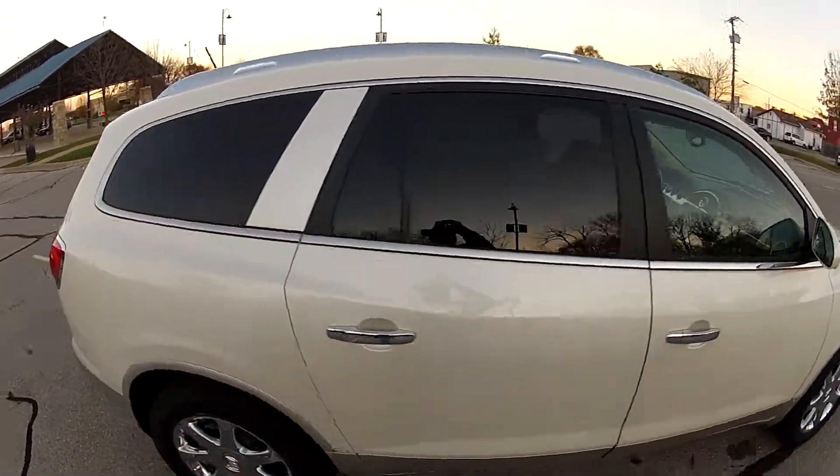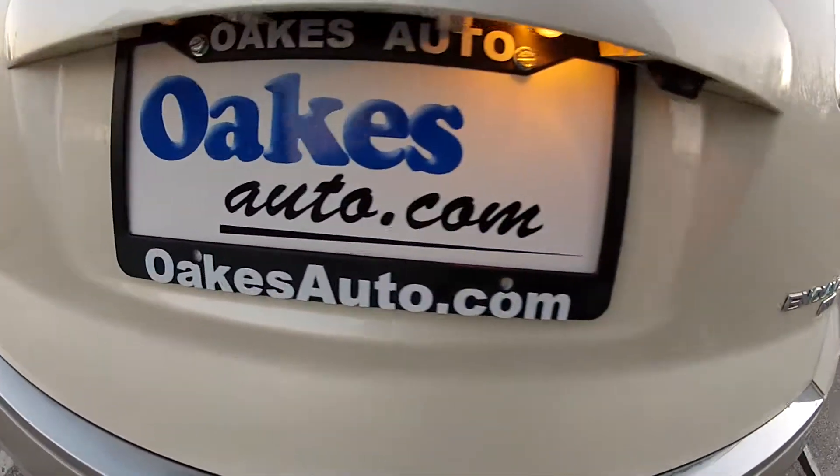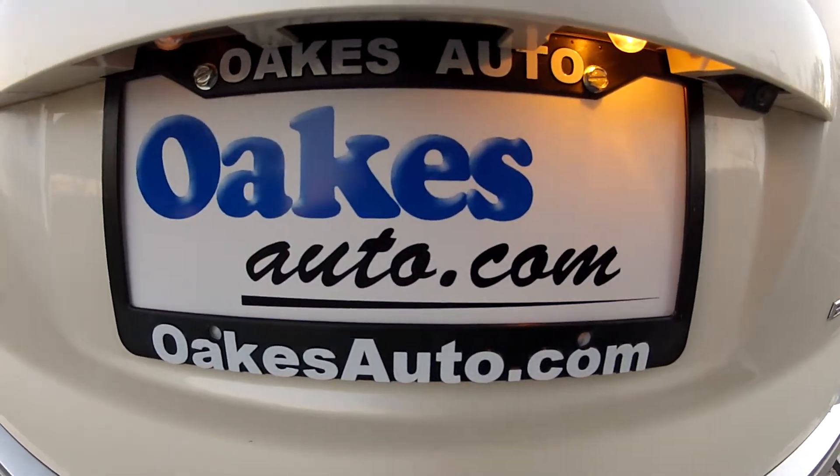This has been our 2008 Buick Enclave CXL. If you would like to see more, please visit us at oaksauto.com.